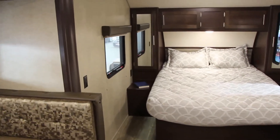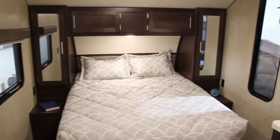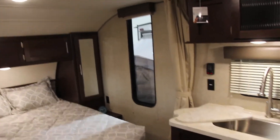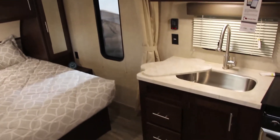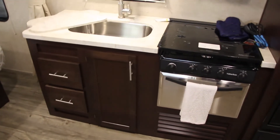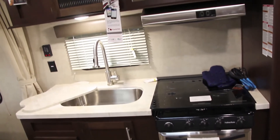A good night's sleep starts with a hypoallergenic mattress by Evergreen. Overbed LED lights are ideal for reading that favorite book. The built-in side tables are ideal for your CPAP machine or alarm clock.